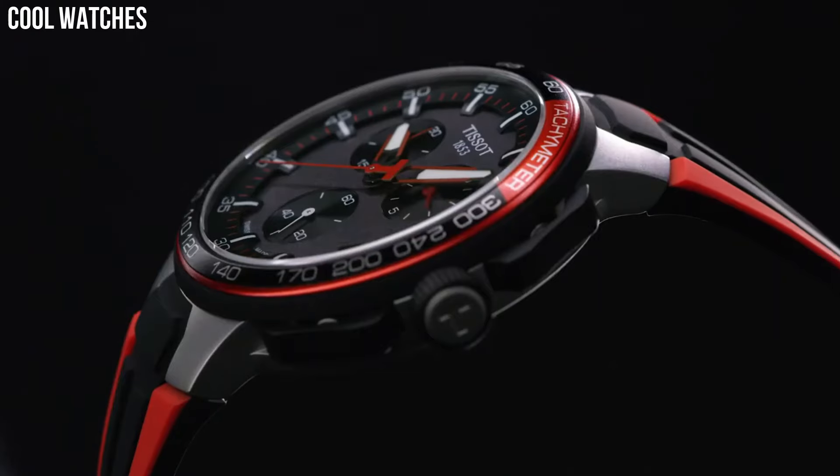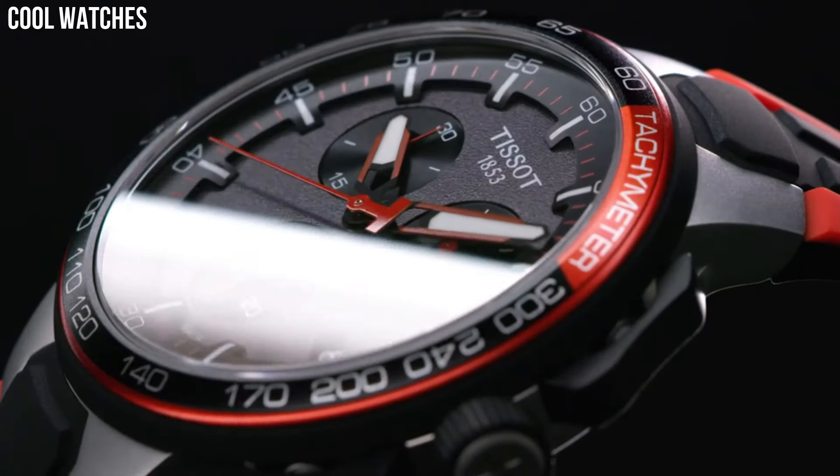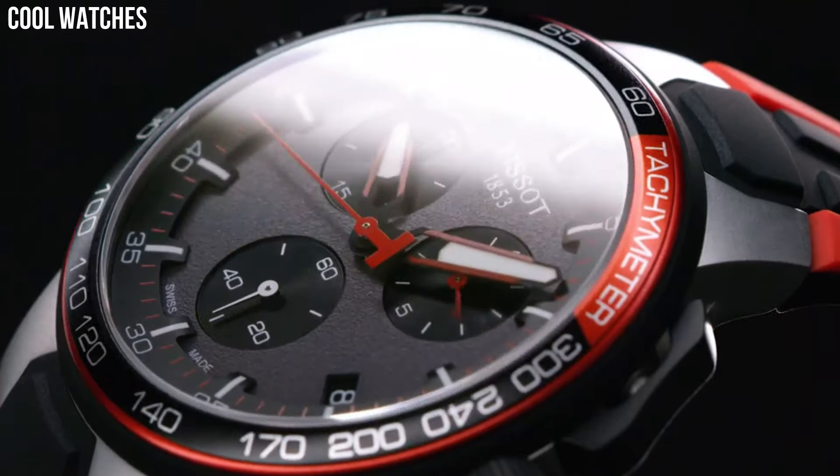Item shape: round. Dial window material type: mineral. Display type: analog.